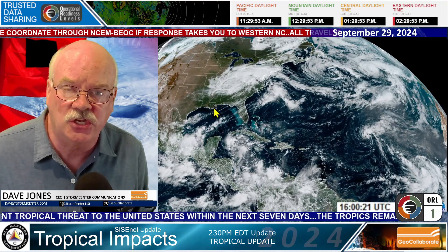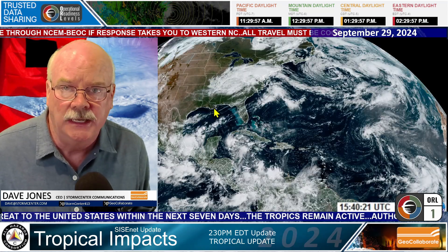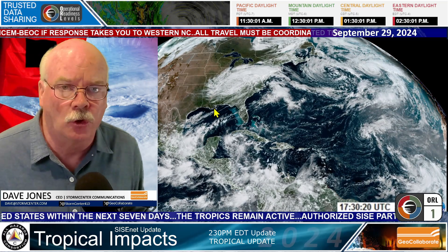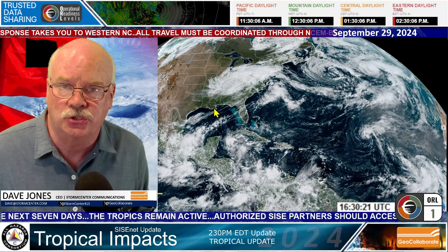Once the National Hurricane Center does identify it as a potential tropical cyclone, this would be number 10 — potential tropical cyclone number 10 — as long as the other ones out in the Atlantic don't beat it to that, then the Hurricane Center will begin to forecast a track.